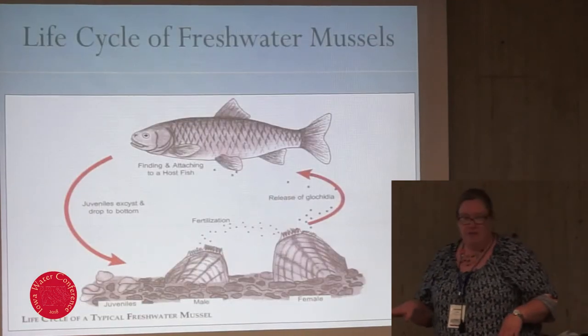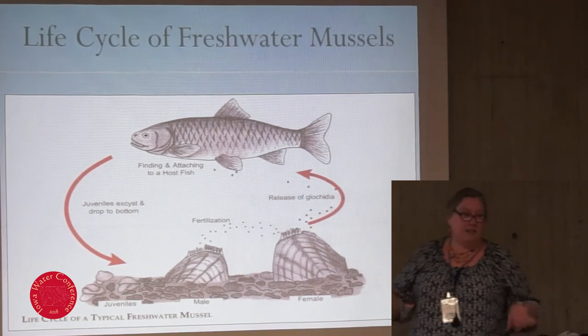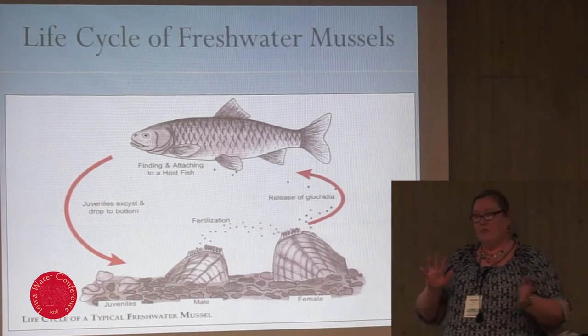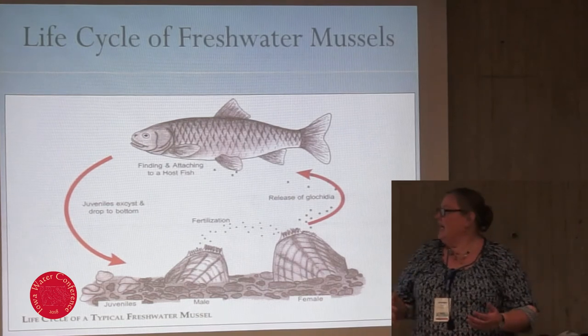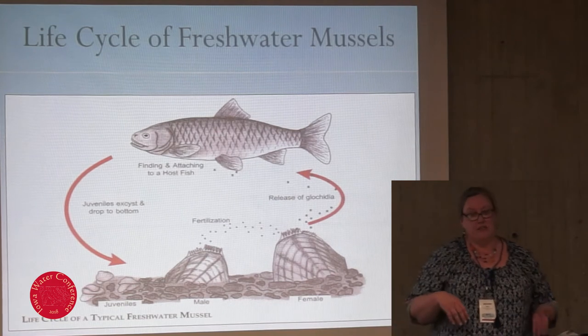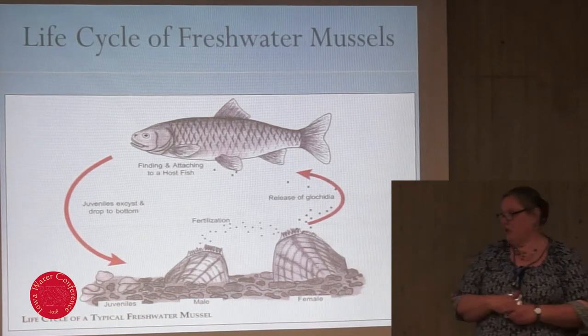Here's the life cycle I was talking about. Just like us, they've got male and female, though their sex life is a little less interesting. The male releases his sperm into the water column where it hopefully floats downstream and finds the incurrent siphon of the female of his species. The eggs are fertilized and brooded in special chambers on their gills called the marsupium until they reach their larval stage, which are called glochidia.